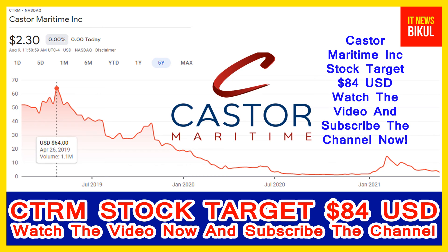You can buy CTRM stock as a cash segment, take delivery of CTRM stock in your Demat account, and just hold for the next 3 to 4 years. After 3 to 4 years, CTRM stock can be traded at 84 USD.